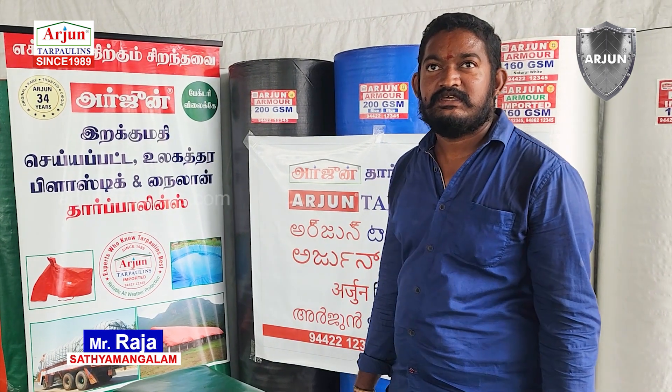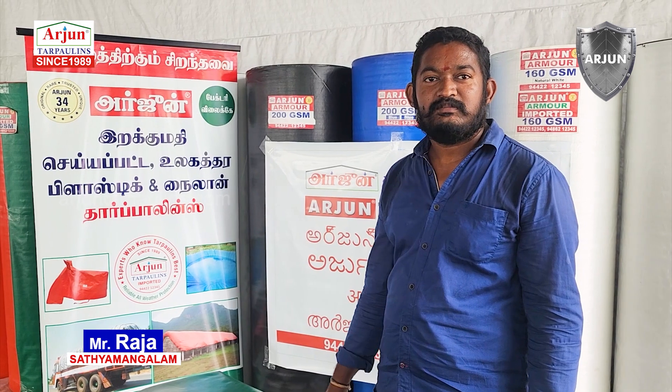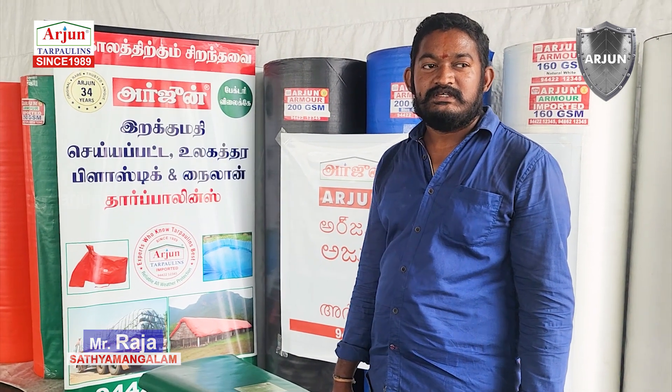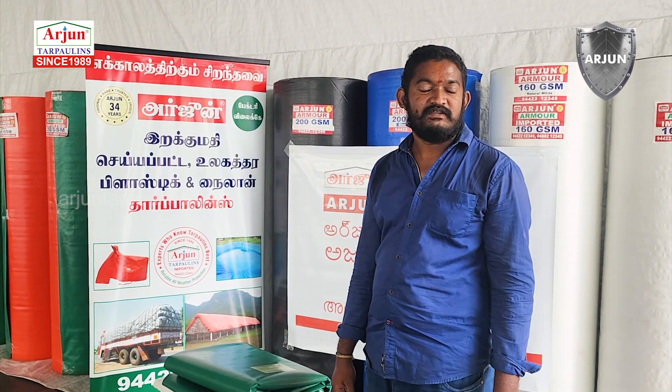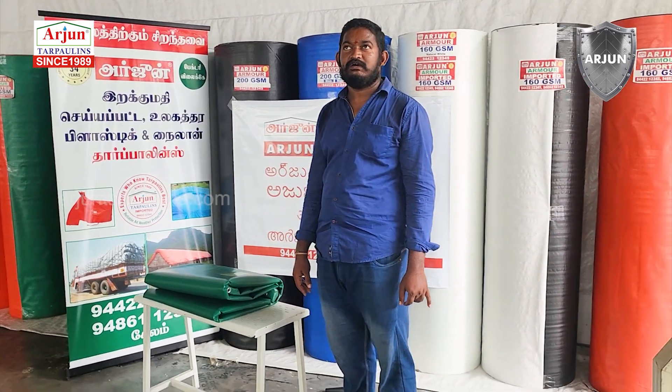We are here at E-Roadistics, at Arjun Tarpai YouTube. We are here to know the location. There are 4 places in the factory.